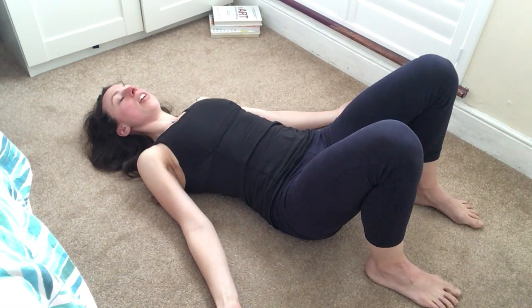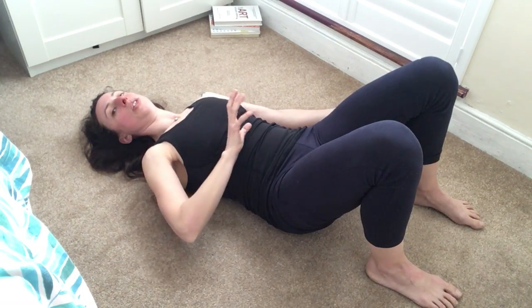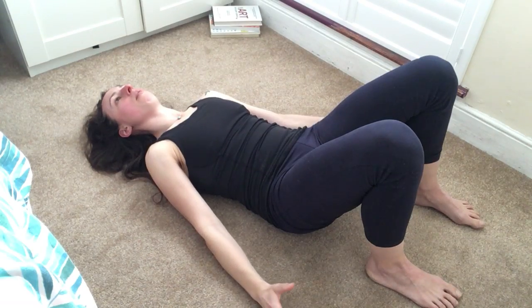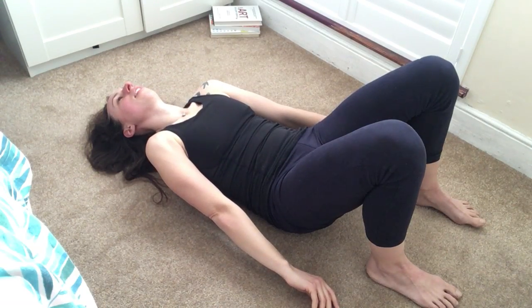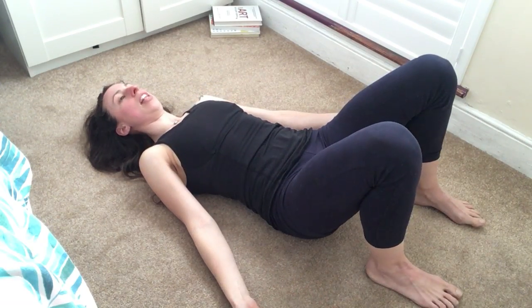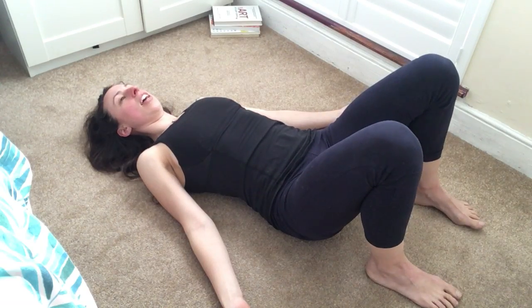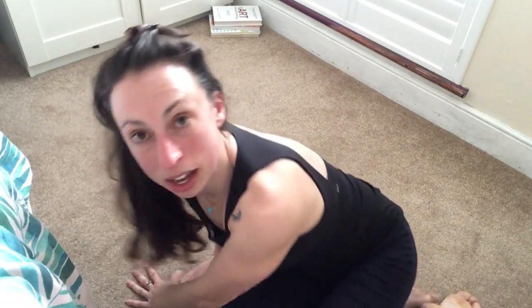Then exhale and repeat: drop the navel, posteriorly tilt the pelvis — meaning lower back to the floor — ribs glued to the floor, ribs glued to the hips, roll the palms in, the shoulders roll in, and notice what happens to your head and neck as you do that. Then exhale once again, unravel, let everything soften. You could repeat that maybe three or five times.